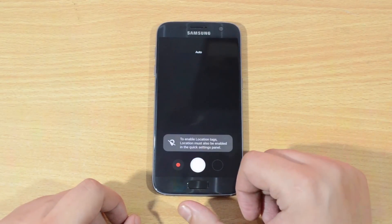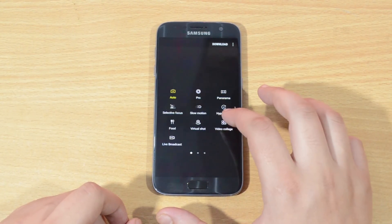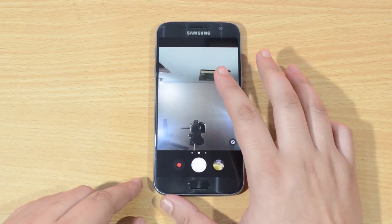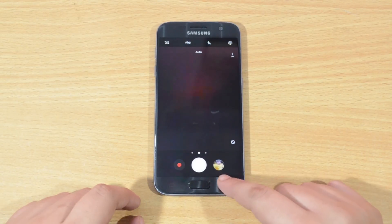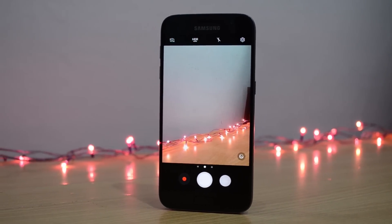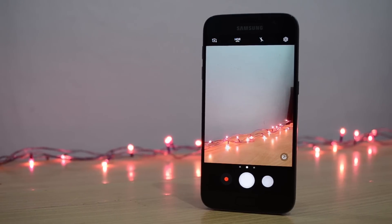The camera hub of the phone gets a setup similar to the Note 7, with left and right swipes leading to various filters and modes, whereas upward and downward swipes help switch between front and rear camera. As per my experience, the HDR modes seem much improved over the last version.